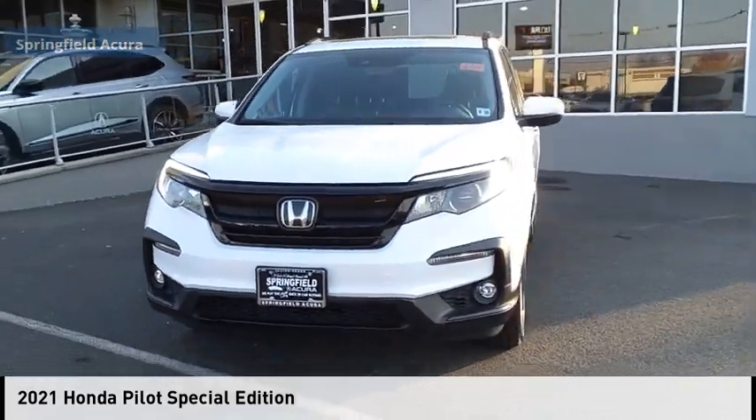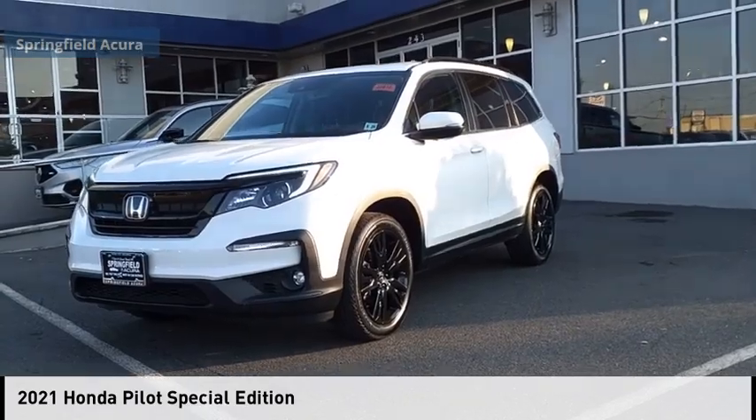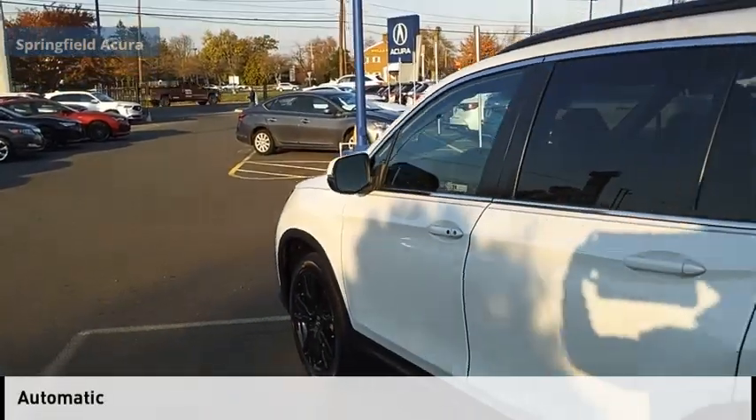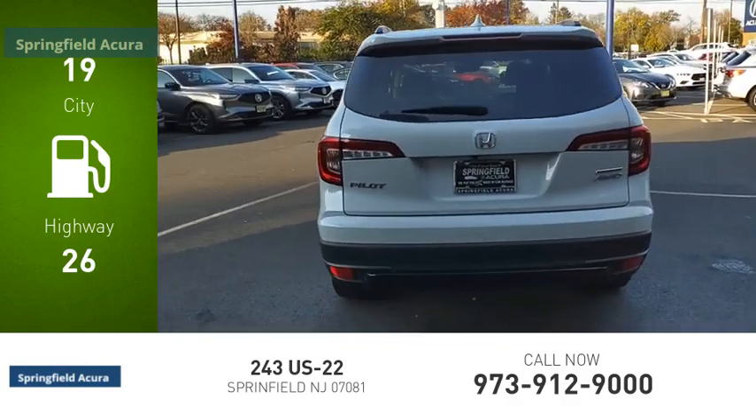Make a great choice today with the 2021 Pilot. This vehicle is powered by an all-wheel drive six-cylinder 3.5-liter engine and comes with an automatic transmission. Great fuel efficiency saves you money by requiring fewer trips to the gas station.